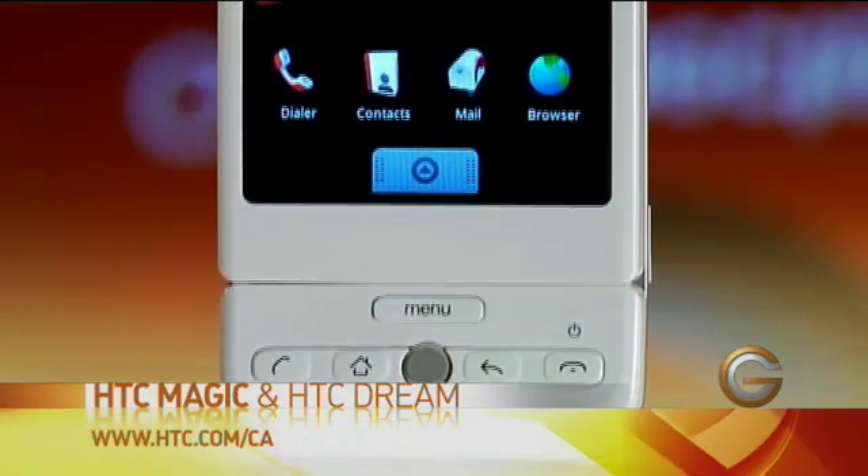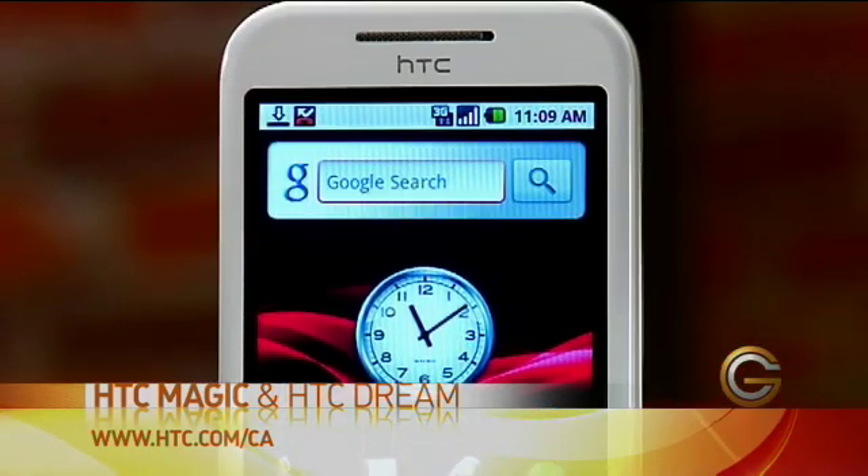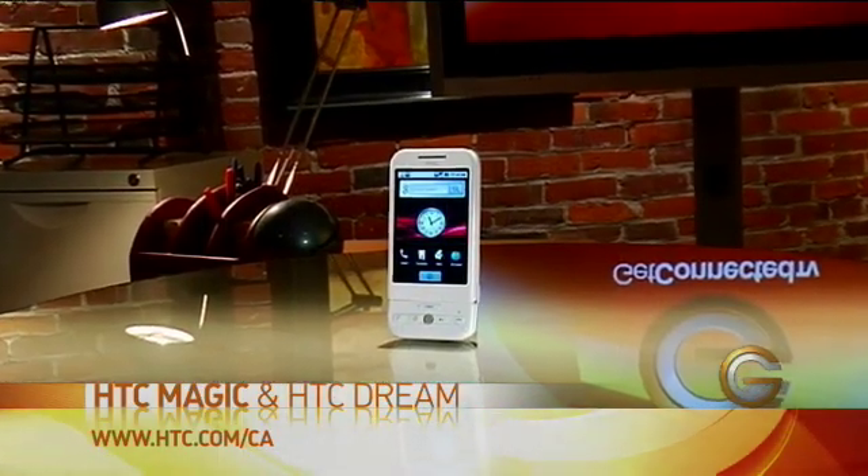These are your Google Android phones from HTC, who are the manufacturer of the actual handsets. A number of different manufacturers will be coming out with Google Android phones, so it's an operating system that's going to keep growing. The apps are very similar to a lot of what's available for the iPhone, but because there's more flexibility you can also get some really unique ones as well.